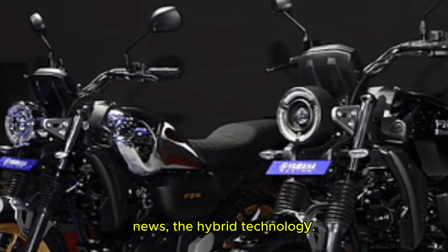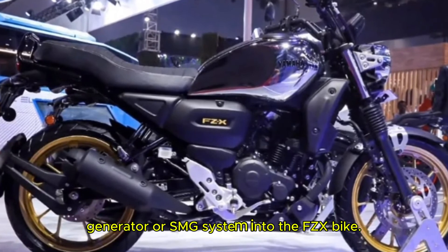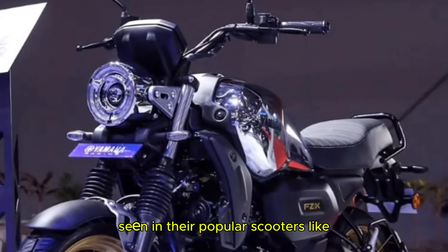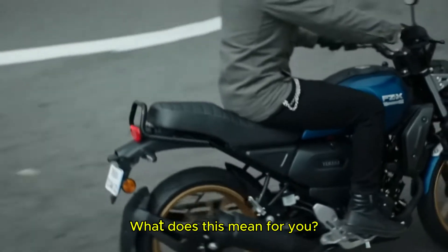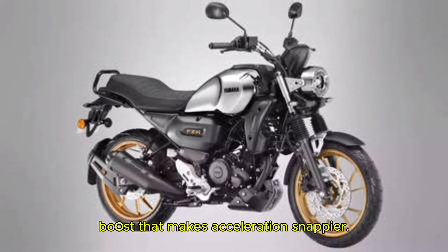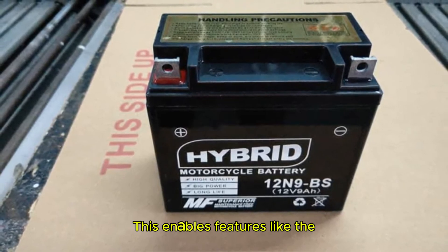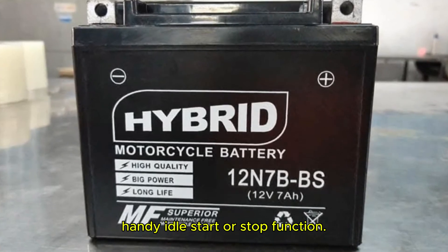Let's start with the big news: the hybrid technology. Yamaha is integrating its Smart Motor Generator, or SMG system, into the FZX bike. This is tech we have already seen in their popular scooters like the Fasino 125 and the Ray ZR 125. This hybrid tech ensures better energy efficiency, a smoother ride, and a slight torque boost that makes acceleration snappier. The smart motor generator acts as both a starter motor and electric generator, enabling features like silent starts and the ever-so-handy idle start-stop function.